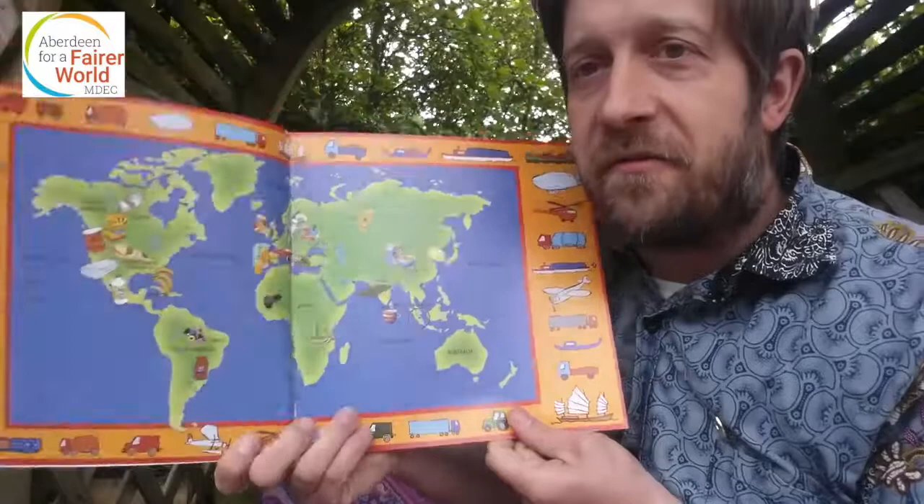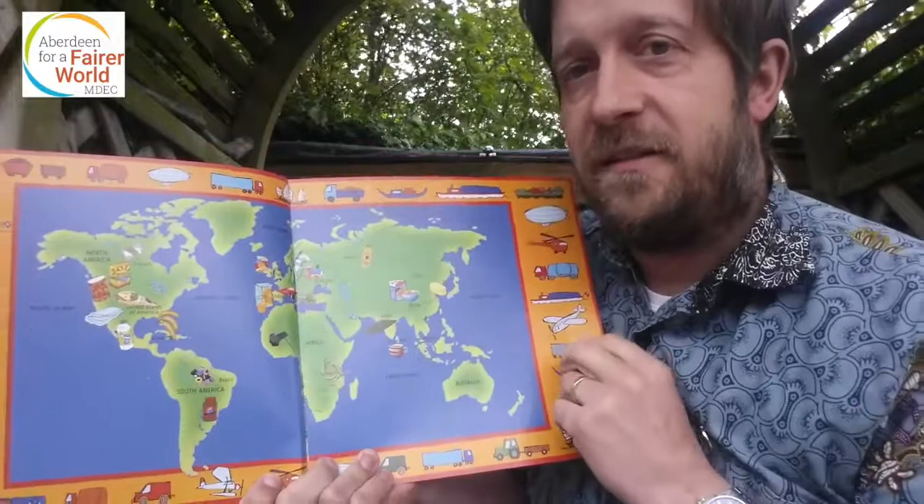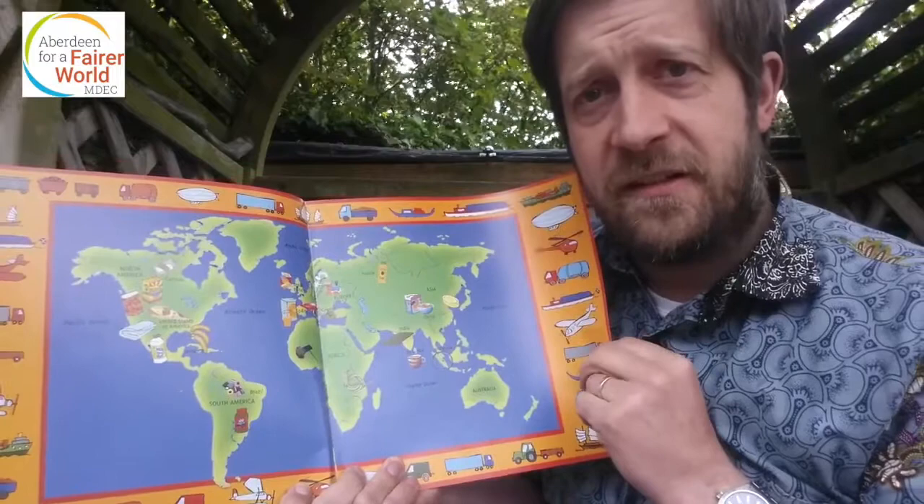A cup of tea — I had a cup of tea this morning. Chocolate. Orange juice. I wonder how many of these things could be fair trade? Do you buy fair trade? Do you know which supermarkets to go to to get fair trade? Might be worth having a wee look.